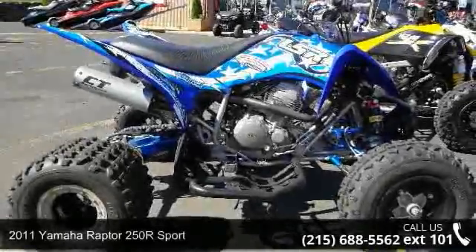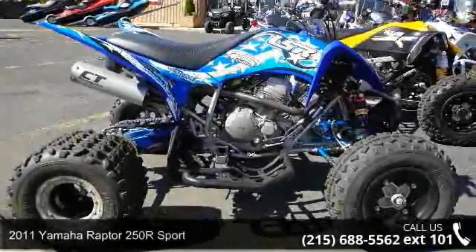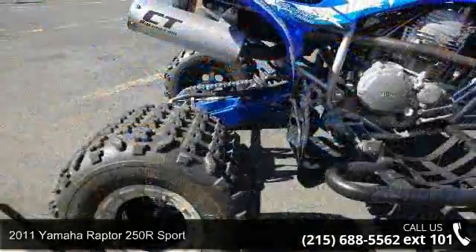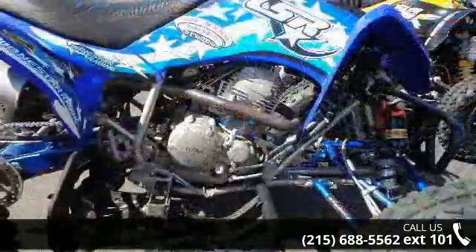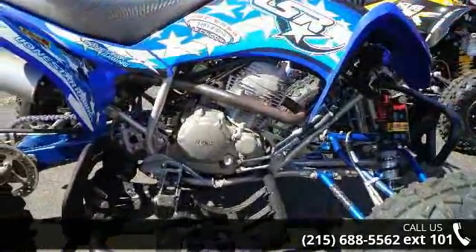Check out this 2011 Yamaha Raptor 250R Sport. ATVs are built to make your life easier, whether for working hard or playing hard. This unit is priced just right and comes equipped with many desirable features.